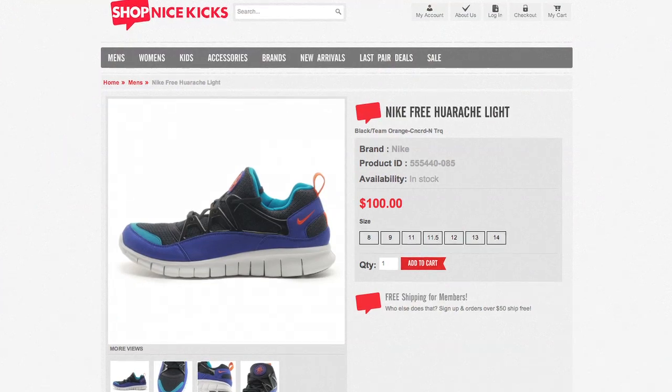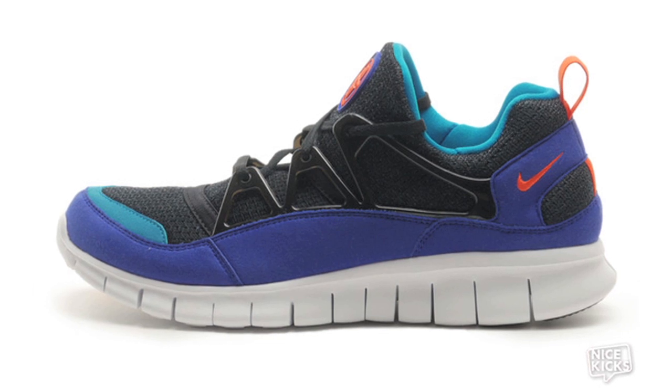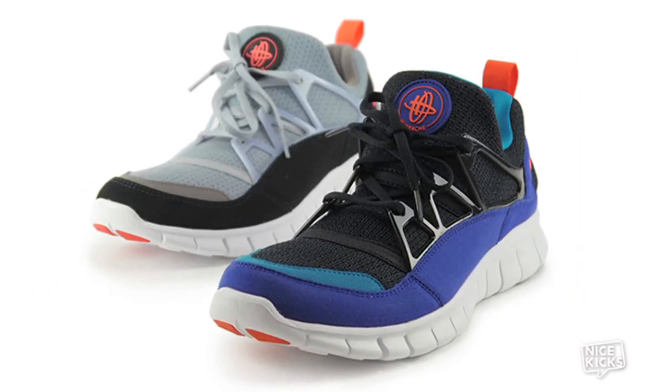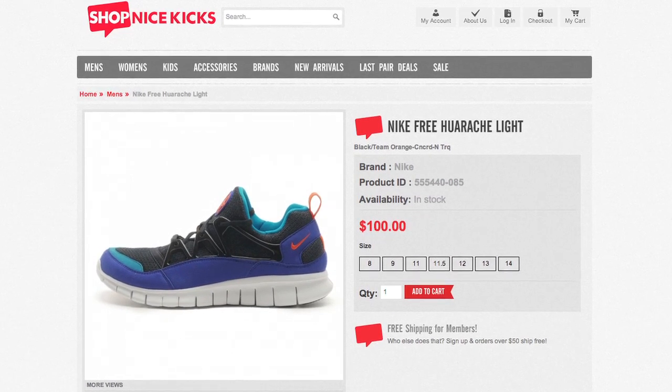Next we have the Nike Huarache Lite. This shoe was originally released in 1993 and saw its first retro in 2002. This year, Nike brought the shoe back but tweaked it a little bit, giving it the Nike Free bottom. This classic colorway — black, team orange, concord, and turquoise — is available online right now for only $100.